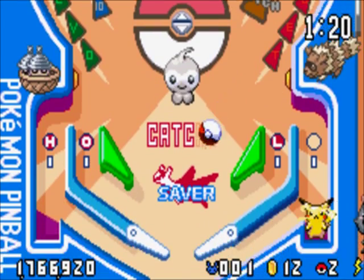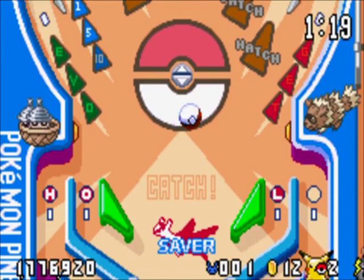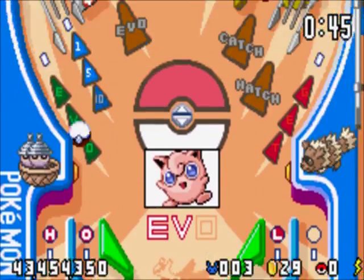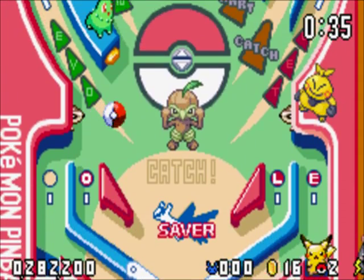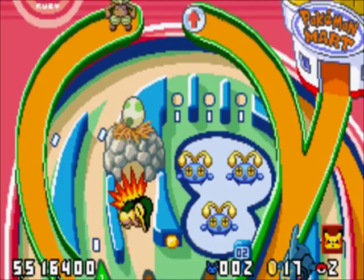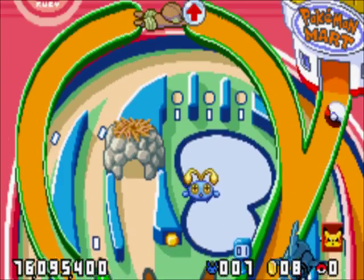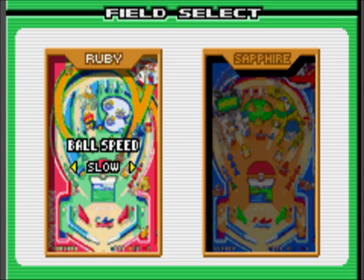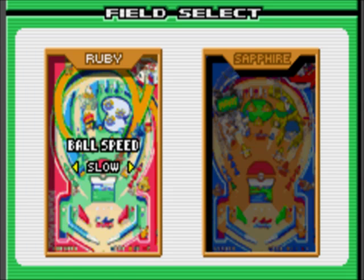Both catch and evolution mode are easier too. In catch mode, you only have to hit the bumpers three times rather than six. In evolution mode, rather than having to hit targets to get experience points, they just pop up on the board for you to find. You can also actually catch evolved Pokemon in the wild, making filling the Pokedex easier. There are ramps on each board — this time the Ruby and Sapphire boards — that give you coins each time you pass through them, which you can use to buy bonuses. Lastly, you can choose the ball speed, though the normal speed already made me dizzy so I was afraid to try the others.